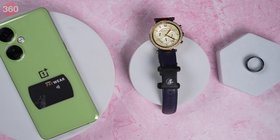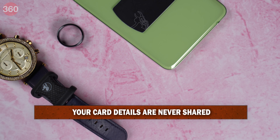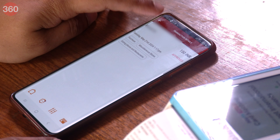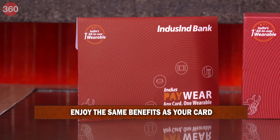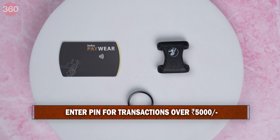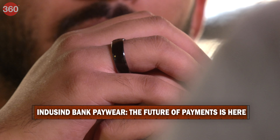Security is paramount and Indescent PayWear delivers. Utilizing advanced tokenization technology, you replace your actual card details with unique tokens, ensuring every transaction is safe and secure. The app also lets you monitor your transactions, and you can block your wearable instantly if needed, giving you complete control and peace of mind. Make quick tap-and-pay purchases based on your linked card limit. Note that per RBI guidelines, for transactions above Rs. 5,000, you'll need to additionally enter your card and PIN. Indescent PayWear isn't just a payment solution — it has the full potential to bring about a revolution. It's the future of payments, right on your wrist, finger, or phone.